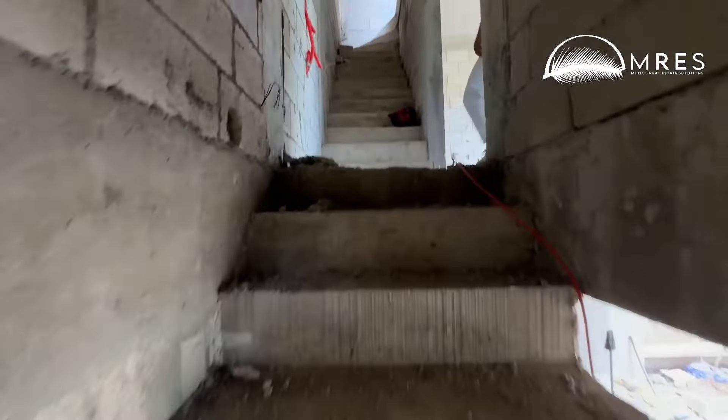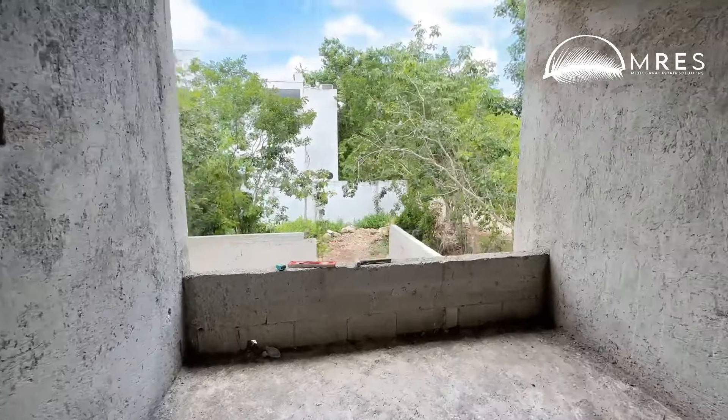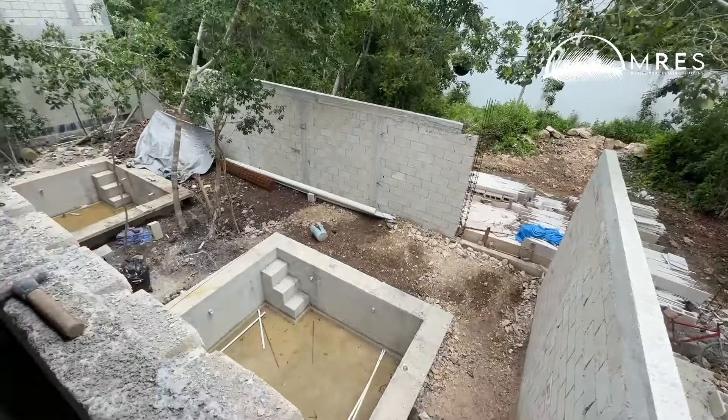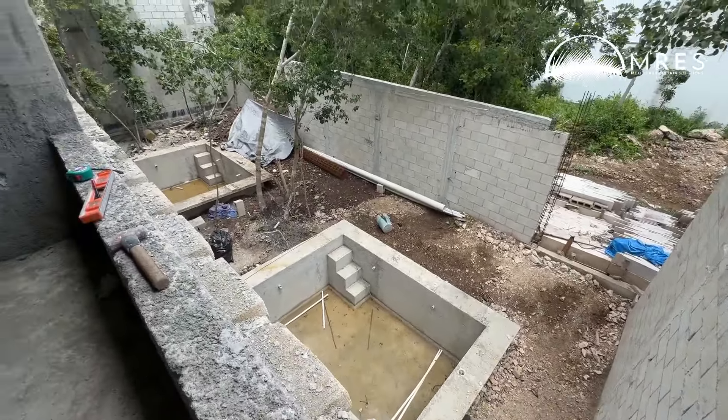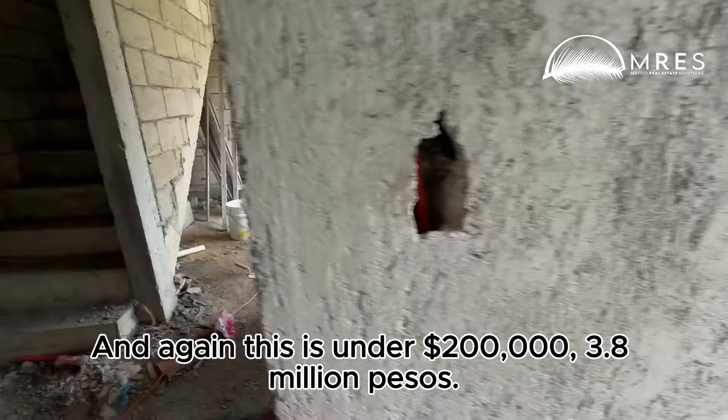Get two bedrooms up. Simple bedroom here. Massive window. Better look at your yard space. And again, this is under $200,000 — 3.8 million pesos.